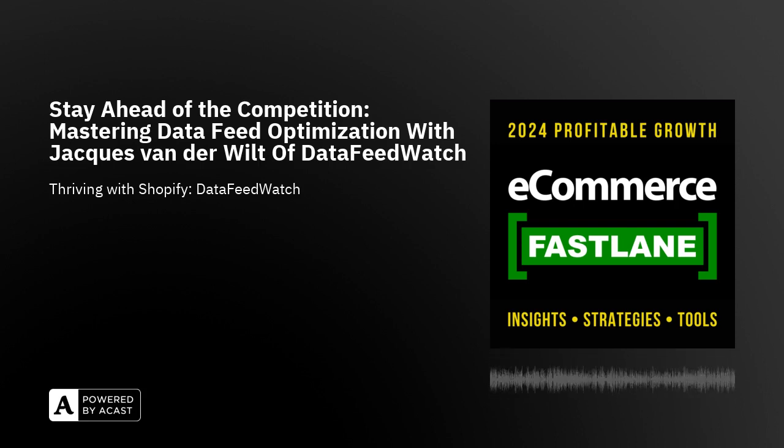Seven percent of all products in Google Merchant Center are currently being disapproved. Fortunately, that percentage is lower for Shopify merchants — Shopify seems to be doing a good job structuring their data. But you still need to get it right. Now that you're optimizing feeds, you should also look at the actual data you have. Here's my favorite example.